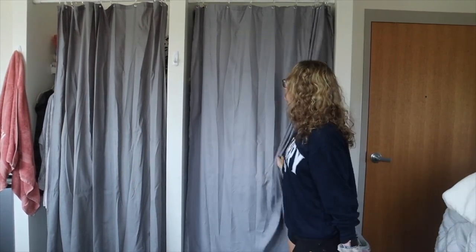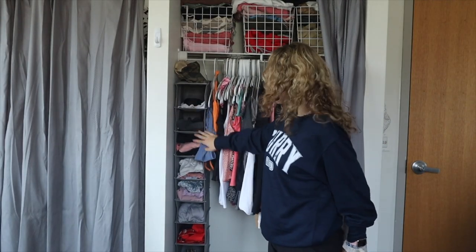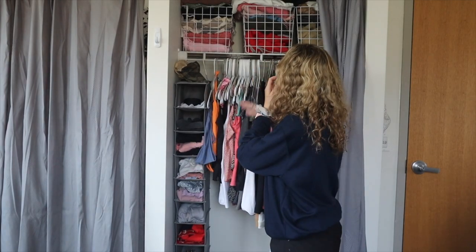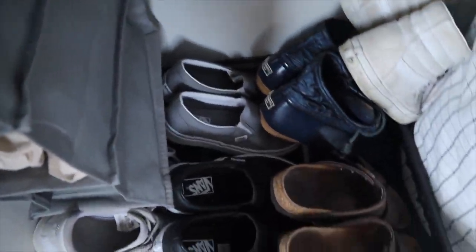Moving on to my closet — it's from Target, and both me and Kate have messy ones. I have a shoe organizer from Target that I actually use for belts and extra shirts. Up above I have white wire baskets that also have shirts in them, and down below I have a shoe rack that holds all of my shoes.